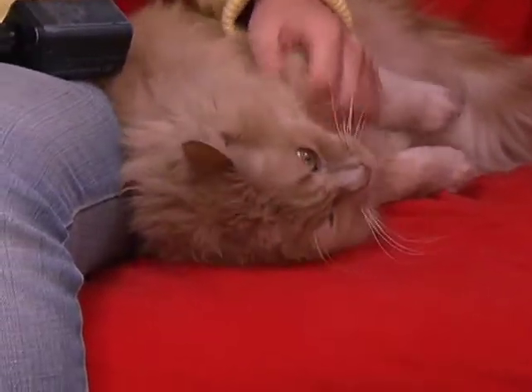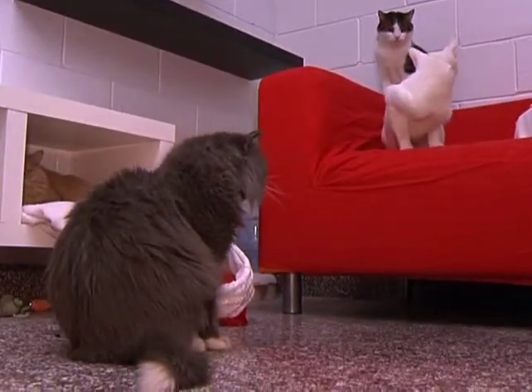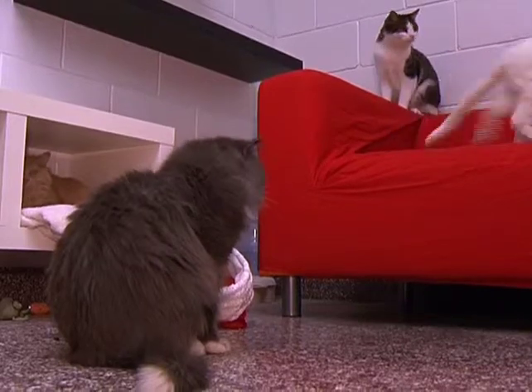Do you have to make an appointment to come in or can you just walk in? Anyone can just drop by anytime during our office hours and spend as much time as they wish in there with the animals.